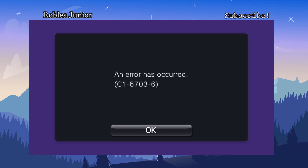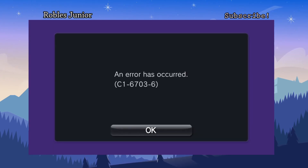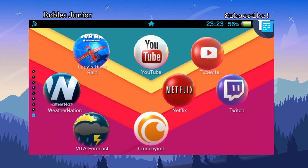Moving on to Twitch — Twitch is no longer working as you can see. A lot of people have been having this same issue. You start it up and keep getting that error; you can't even get into the main menu.